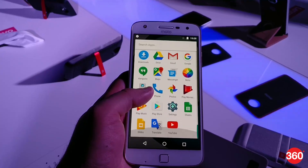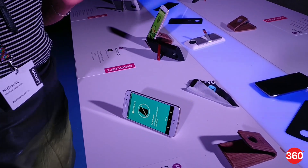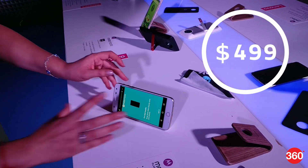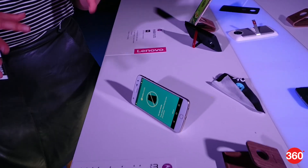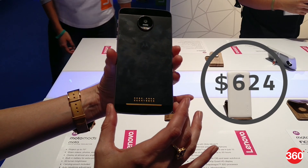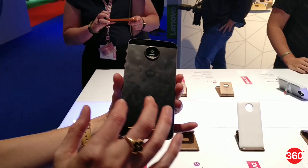Lenovo has announced the Moto Z Play, a more affordable variant of the Moto Z modular smartphone that was announced in June this year. The Moto Z Play comes with a price tag of $499, which is approximately 33,500 rupees, and it will start shipping in September. The company also announced that the Moto Z will be priced at $624, which amounts to approximately 41,750 rupees.